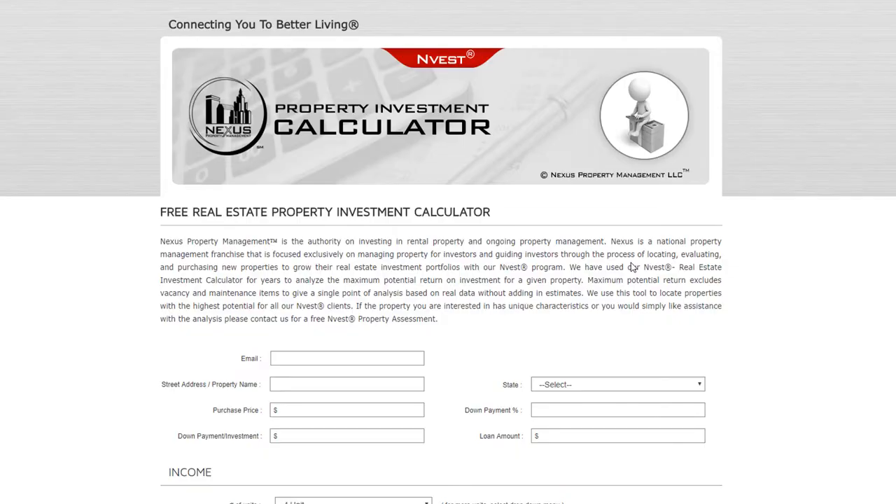Here we are in the property investment calculator — a tool we've built from scratch, based on investors' actual needs. This is a return on investment calculator, not a cap rate calculator. A cap rate does not incorporate how much down payment you're putting toward the investment, but a return on investment calculator like ours does. We highly suggest you use this calculator — the link is embedded in this video below, and it's a free tool.